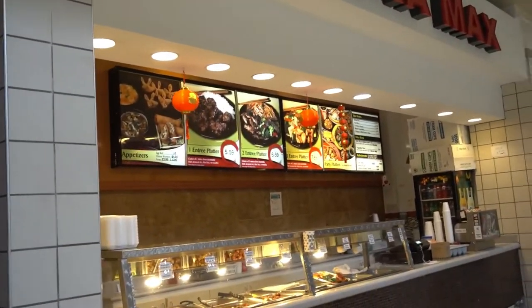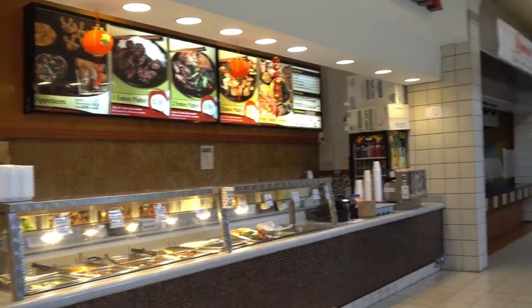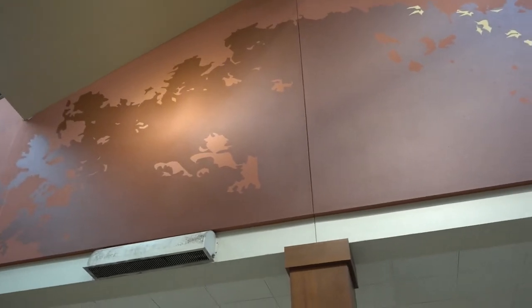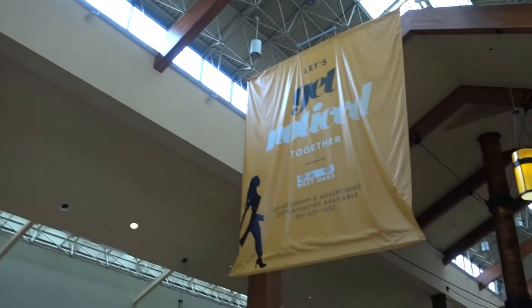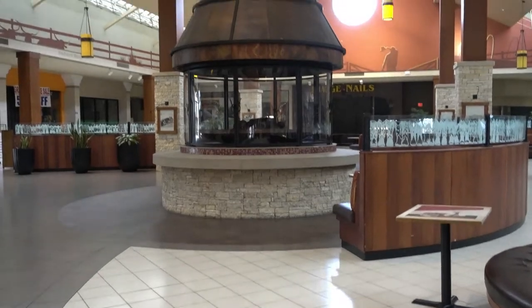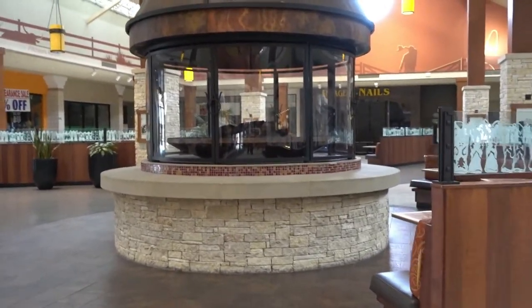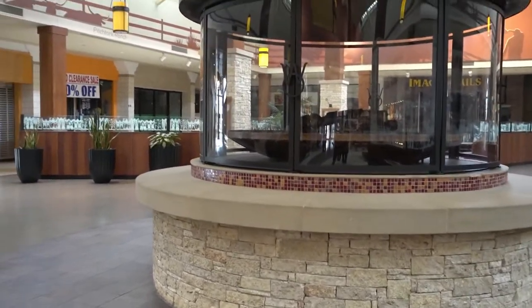Different from Greens Point, some of the food court areas are operational. China Max — this is open. And it's the same mural design as in the entry, which I believe was put in in the 1990s. Now West Oaks Mall is 37 years old — she was built in 1984, and her information will be in the description below.